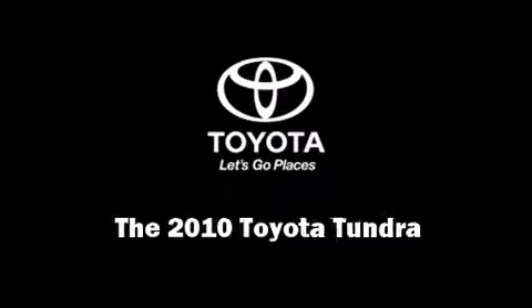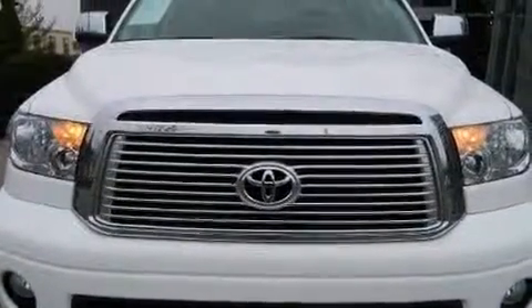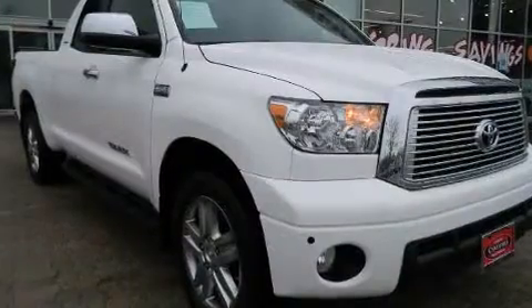Experience driving perfection in the 2010 Toyota Tundra. This four-door, five-passenger truck still has fewer than 40,000 miles.